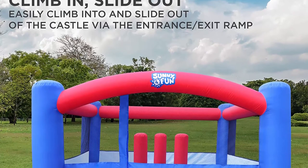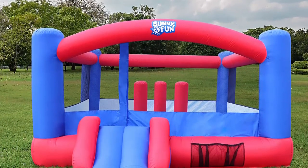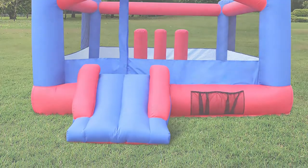Perfect for birthday parties — host a memorable birthday bash, neighborhood party, summer barbecue, or graduation celebration. Collect the entire sunny and fun inflatable collection for endless outdoor fun.